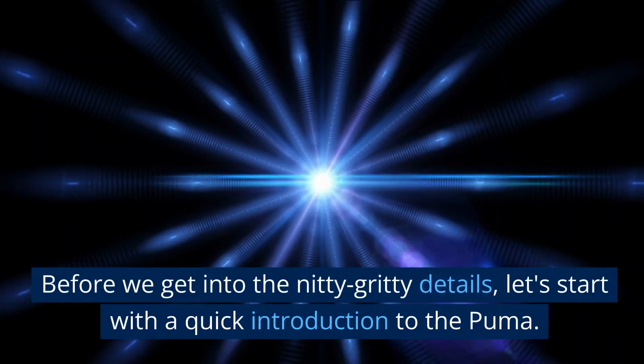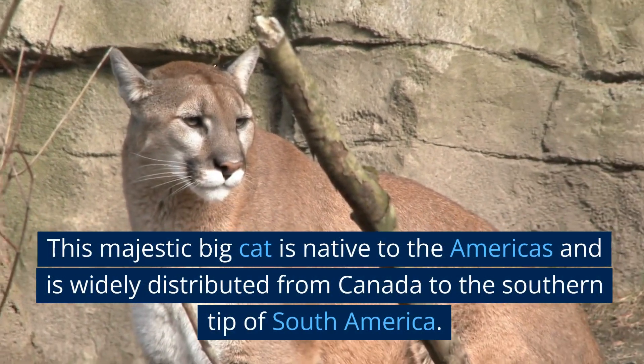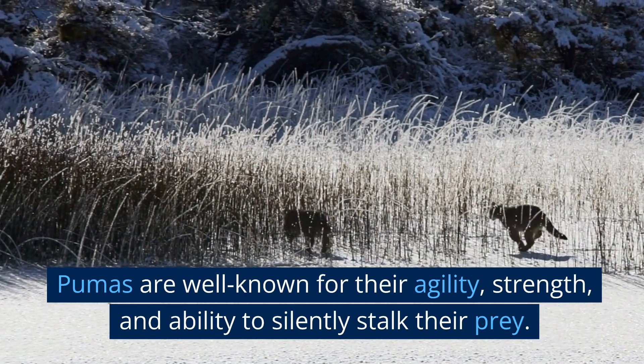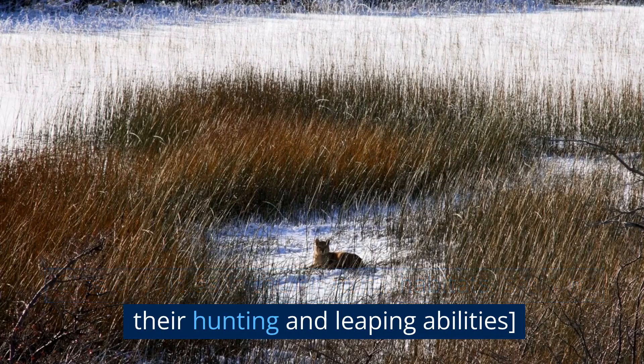Let's start with a quick introduction to the puma. This majestic big cat is native to the Americas and is widely distributed from Canada to the southern tip of South America. Pumas are well known for their agility, strength, and ability to silently stalk their prey, as seen in clips of pumas in their natural habitats, showing their hunting and leaping abilities.